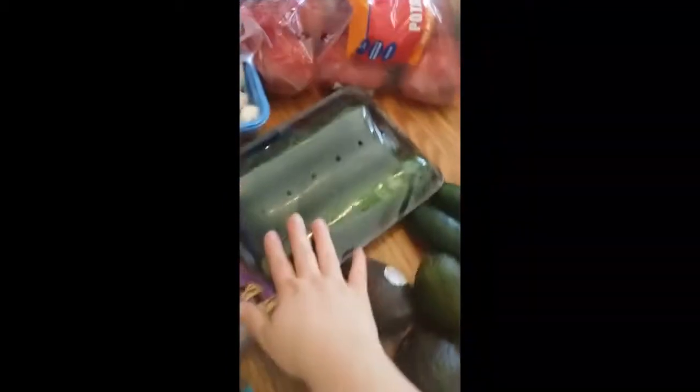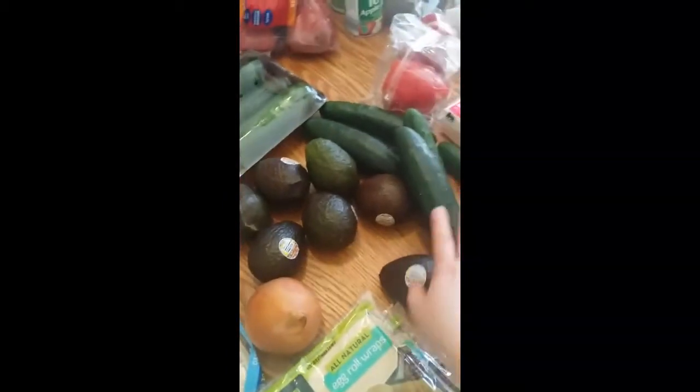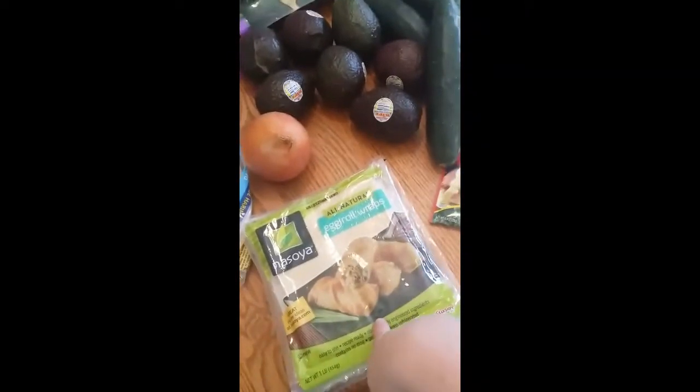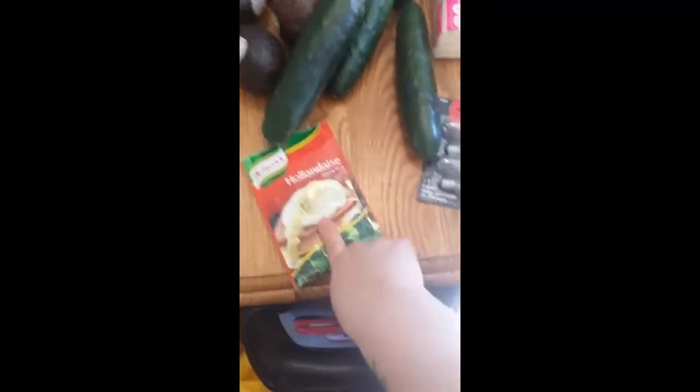Potatoes, mushrooms, zucchinis, a bunch of cucumbers and avocados, an onion. I needed these egg roll wraps because I'm going to make buffalo chicken egg rolls — they're really good, so I needed those.